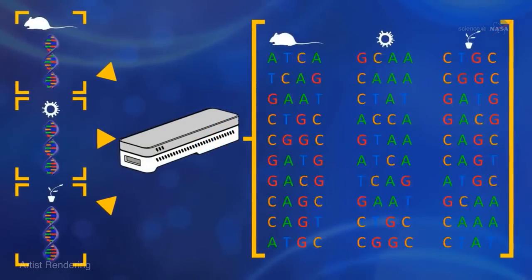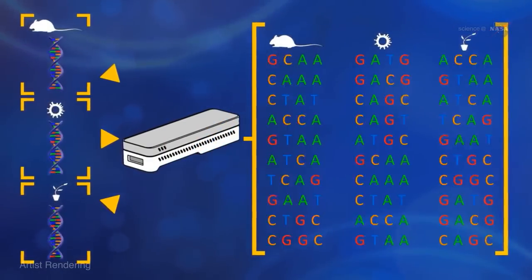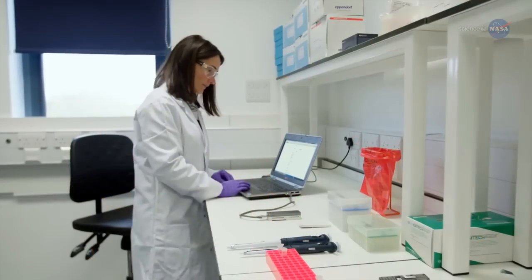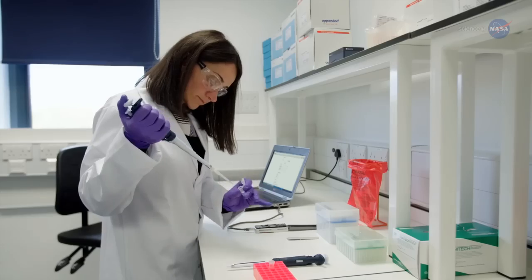During the biomolecule sequencer investigation, crew members will sequence the DNA of bacteria, viruses, and rodents from samples prepared on Earth that have known genomic characteristics. Researchers on Earth will run parallel experiments on the ground to evaluate how well the hardware is working.